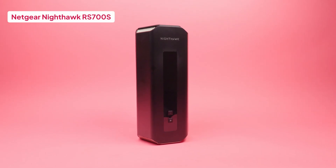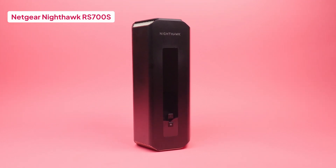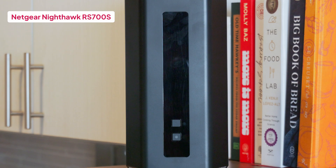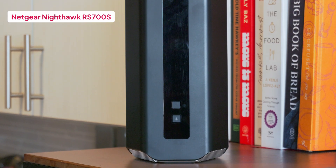On the other hand, we have the RS700S, which is Netgear's flagship Wi-Fi 7 monster, and it shows. This beast supports BE19000 speeds across three bands, driven by a high-end processor and ultra-wide 320MHz channels on the 6GHz band.